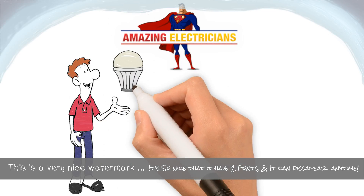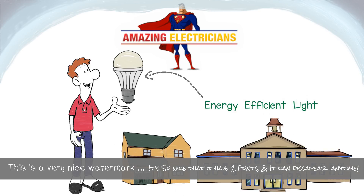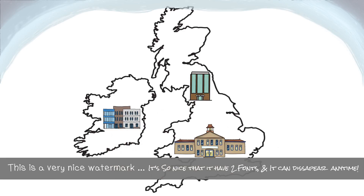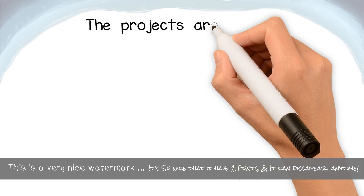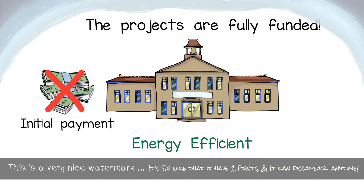Here at Amazing Electricians we specialise in installing energy efficient lighting for both the public and private sectors. We are committed to UK business and schools to save them thousands of pounds per year in energy costs, with projects fully funded meaning no initial outlay for your business to become energy efficient.